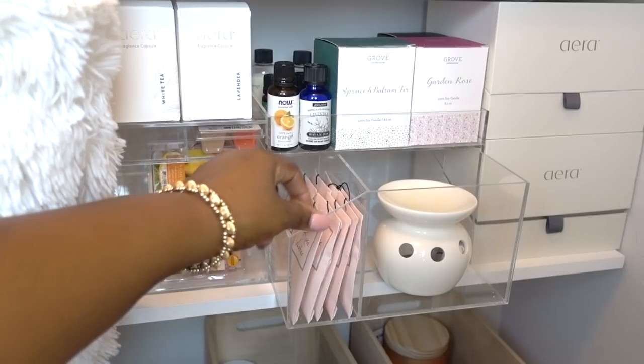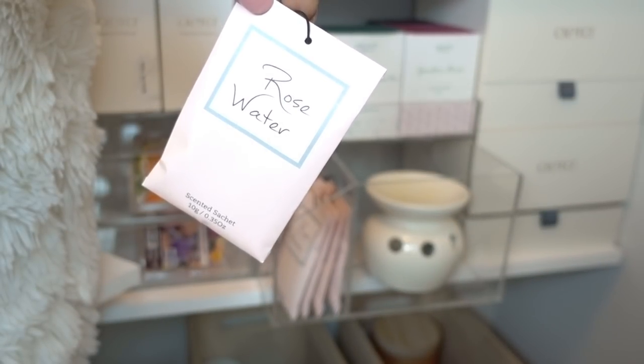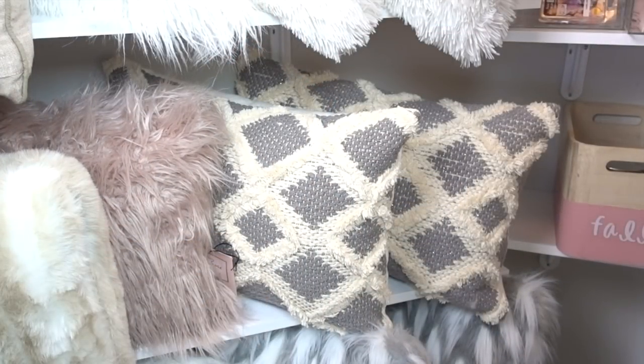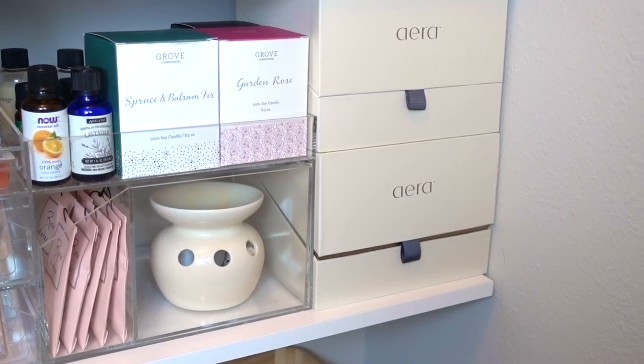Sachets are placed here — I got a pack of eight for only $5.99 from At Home stores, and this is the rose water scent. It smells amazing, and I placed a few in between the pillows to keep everything smelling fantastic. My Aera for Home diffuser machines are here as well; I have four in total, but two are currently in use.